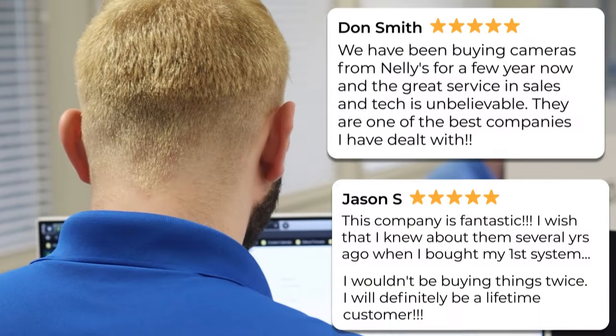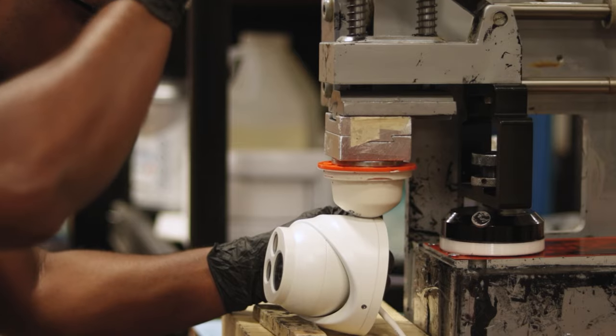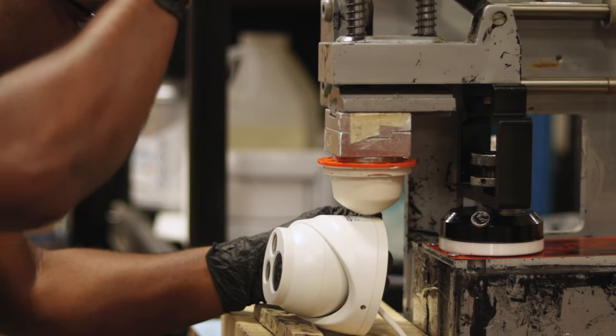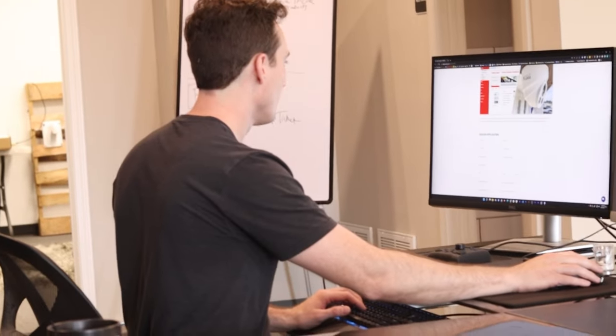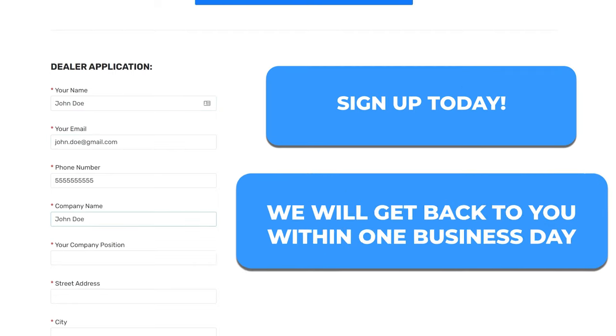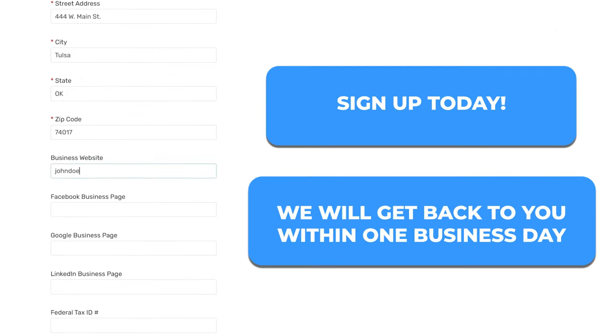If you're interested in boosting your brand identity and increasing your sales by carrying your own brand of IP security cameras, then please click the link below to fill out our easy online dealer form. Once you do, one of our agents will get back with you within one business day.